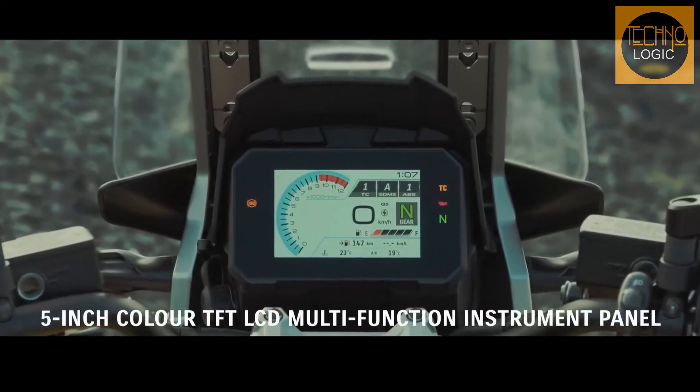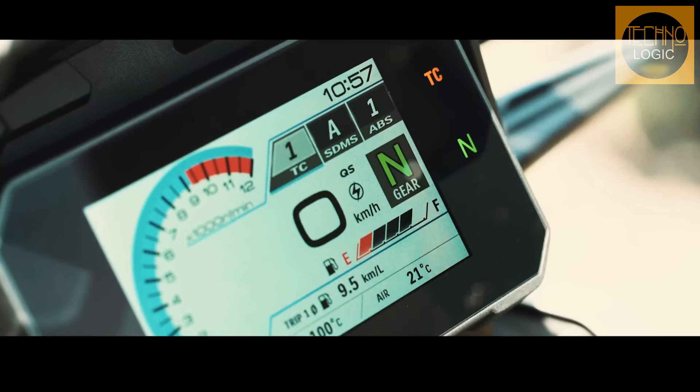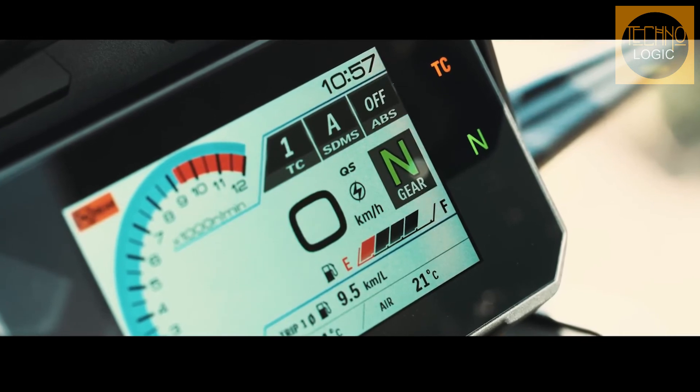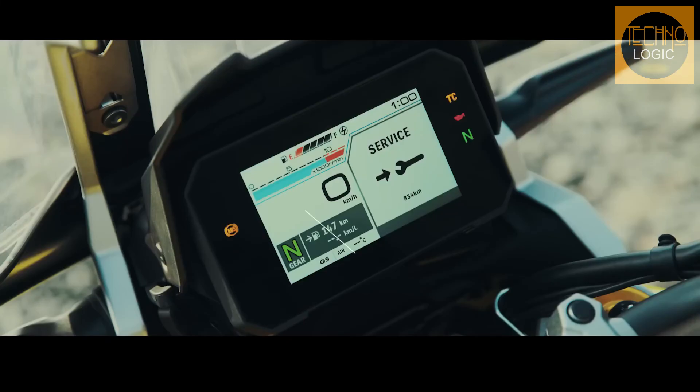The 2023 V-Strom 1050 DE instrument panel uses a new generation 5-inch full-color TFT LCD screen — the first of its kind on a Suzuki Adventure motorcycle. The brightness-adjustable TFT display delivers a wide range of useful information, keeping the rider fully aware of all the bike systems, settings, and real-time operating status.